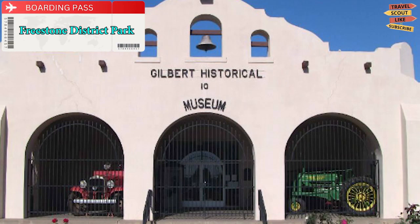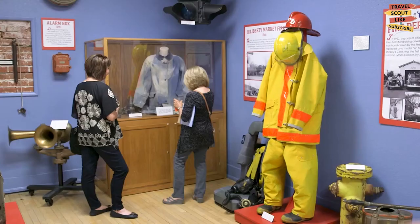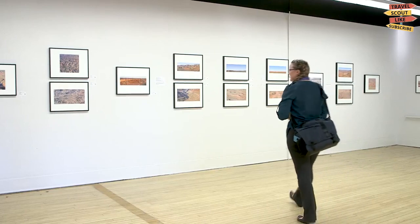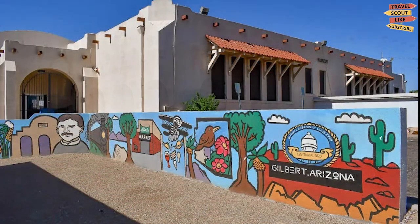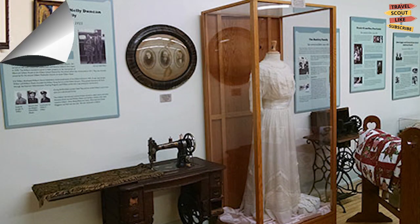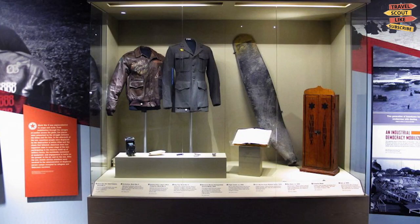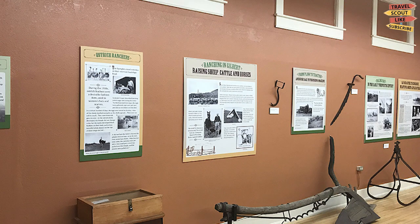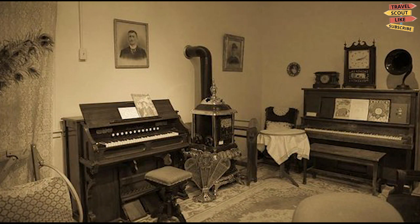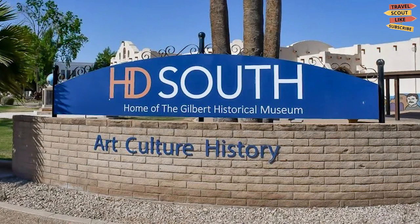Gilbert Historical Museum. Discover all about Gilbert's past at the Historical Museum where, for over 30 years, they have gladly preserved and exhibited the town's history. The museum is quartered in the only building on the National Register of Historic Places. Within the museum there is an abundant amount of artifacts and photos portraying much about the town, and for the military fans, there is an interesting area in which to learn all about Arizona's role in World War II, together with a collection of some famous autographs, including Jefferson and Churchill, to name just a few. There is also a gift shop where you can buy a few noteworthy mementos.